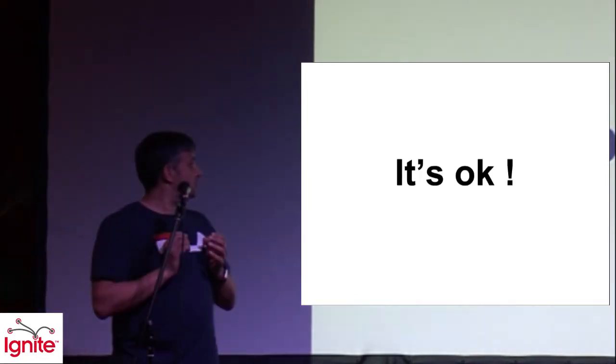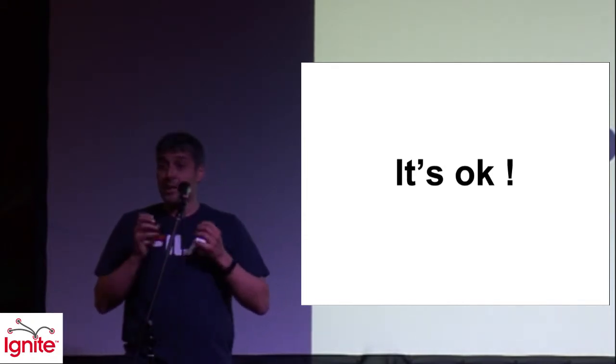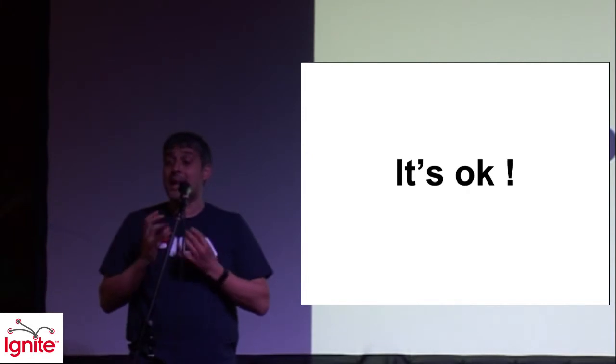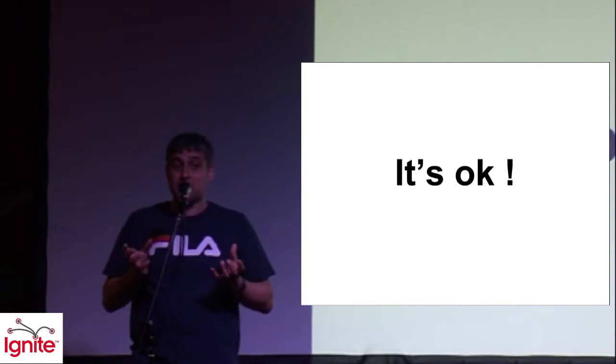The thing is, we each have a supercomputer — we each have a brain that's capable of amazing things, but we don't know how to use it. We were never given the instruction manual on how to learn things properly.